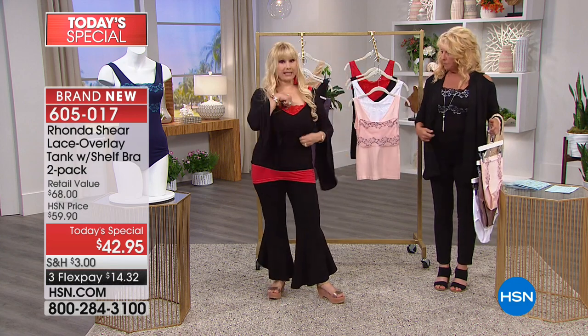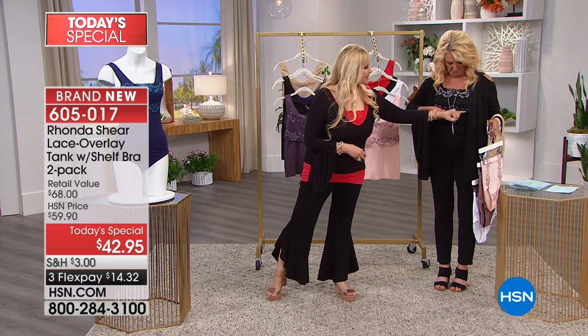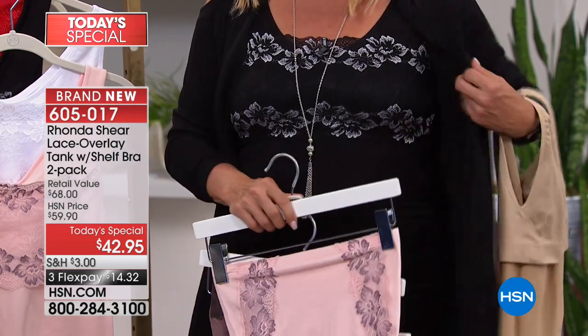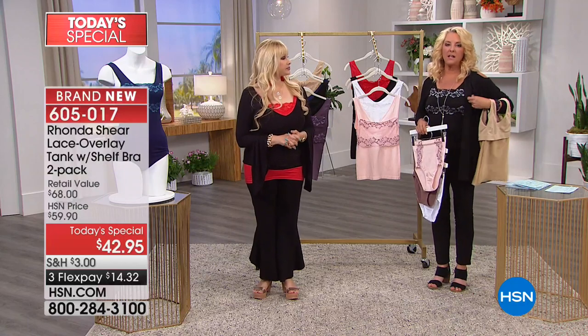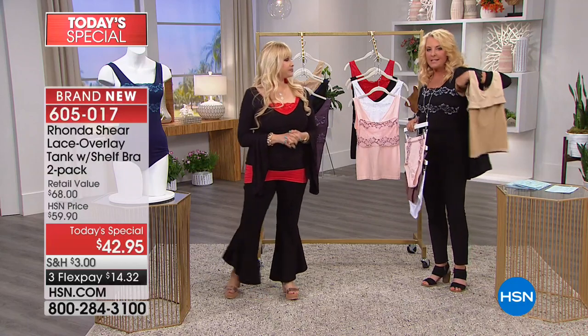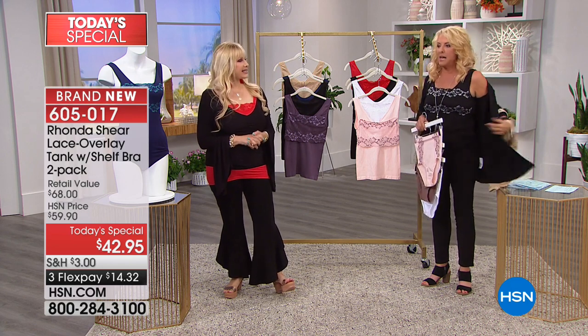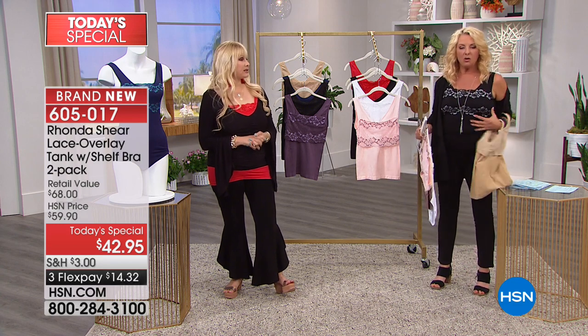If you're wearing it where you can see the bottom, it is so precious — that lace detail is completely unique. A lot of times you wear a tank or cami and your bra is sticking out over here or up here, you can see the strap and it's all awkward. Even if you wanted to wear this with nothing on top — just with a pair of shorts — look how cute it is.